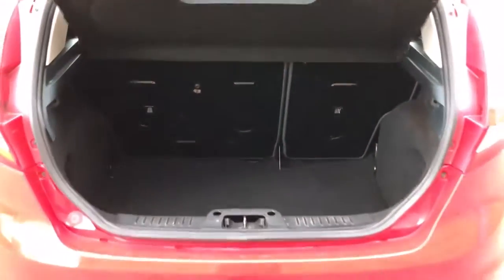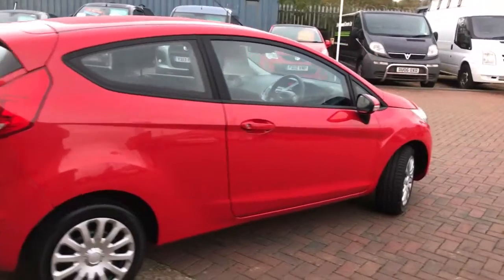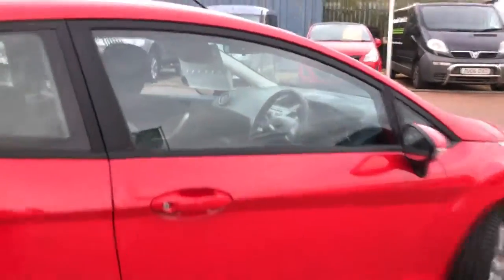There's a good-sized boot in the Fiesta with 60/40 split rear folding seats, and this one comes with the inflation kit. Despite being a three-door car, it is a five-seater, so in the back you've got three proper seat belts, two head restraints, and ISOFIX on two of the back seats.